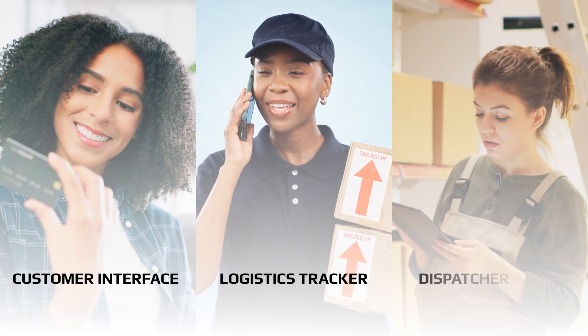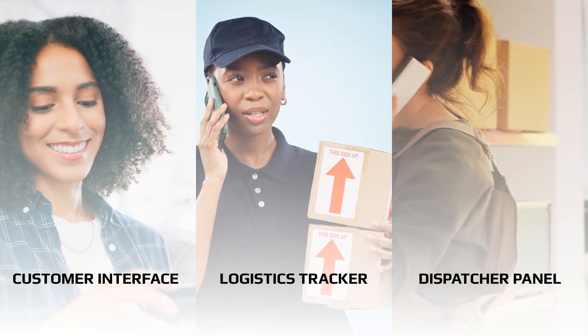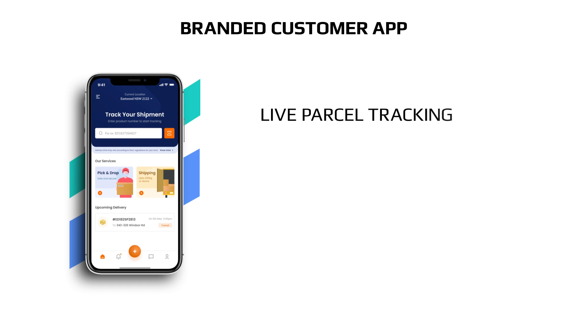BrewLink encompasses a comprehensive suite of applications: the customer interface, the logistics tracker, and the innovative blockchain powered dispatcher panel. The customer interface of BrewLink offers real-time tracking of deliveries.